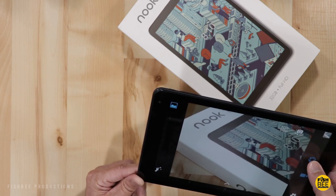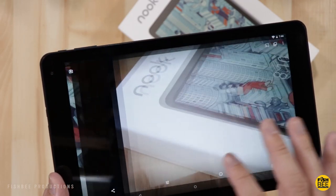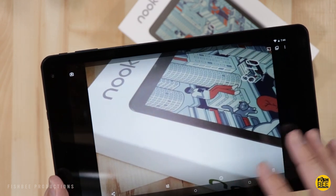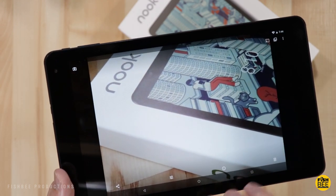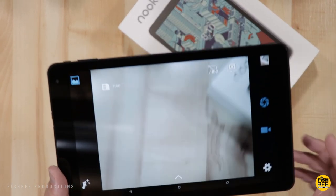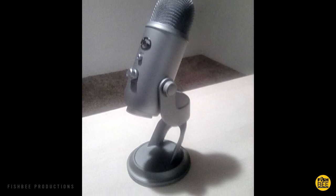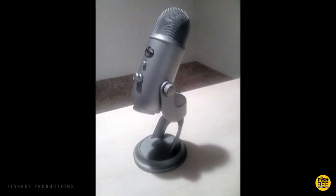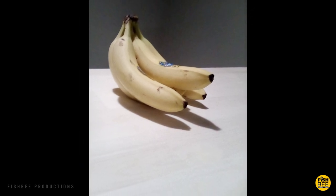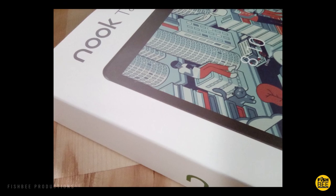Just as I expected, the camera on this is really bad — right up there with the Fire HD tablets. The shutter speed is really slow, and this is with really good lighting, so I can only imagine what it's going to do everywhere else. Here are a few examples of photos and video to give you an idea. I'm pretty sure this is one of the worst tablet cameras I've seen so far.